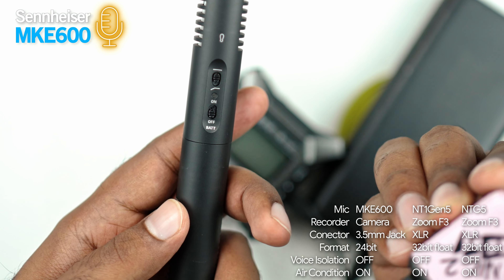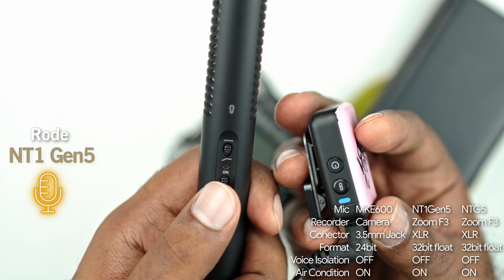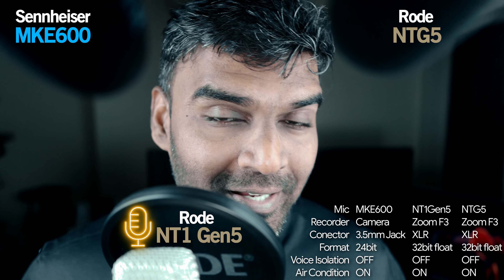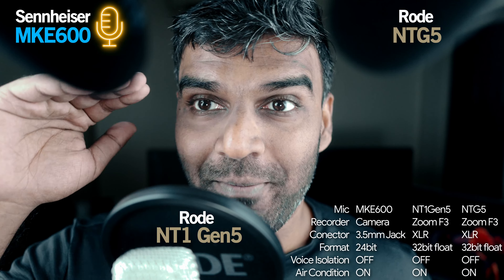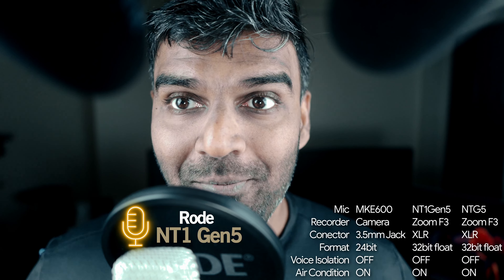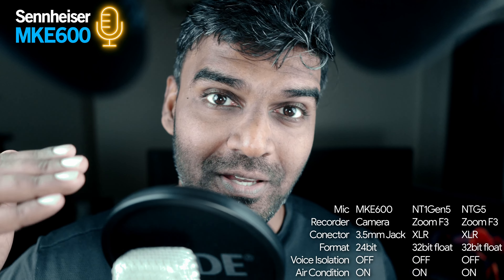I totally forgot that I had to turn on the MKE 600 to record this audio — that's something you have to remember. I was looking at my camera screen and wondered why the audio wasn't recording. Well, you have to turn on the microphone manually. Other microphones like the Rode VideoMicro or MKE 400 power on instantly when you plug them in, but the MKE 600 does not power on by itself. So remember to turn it on manually if you use the MKE 600.